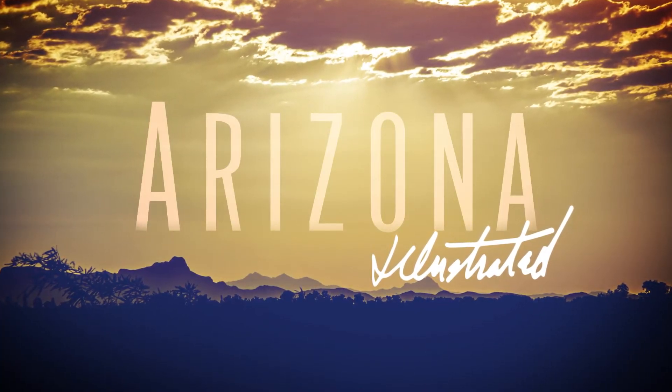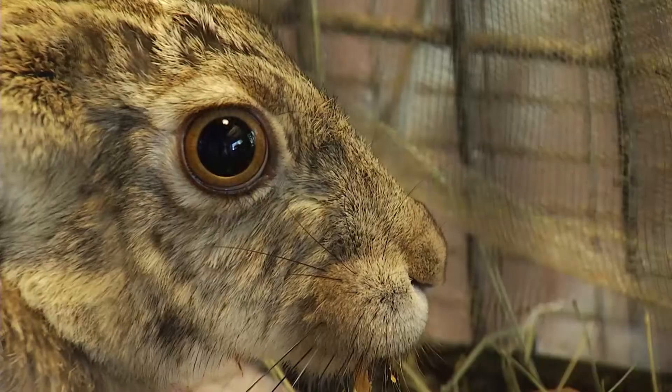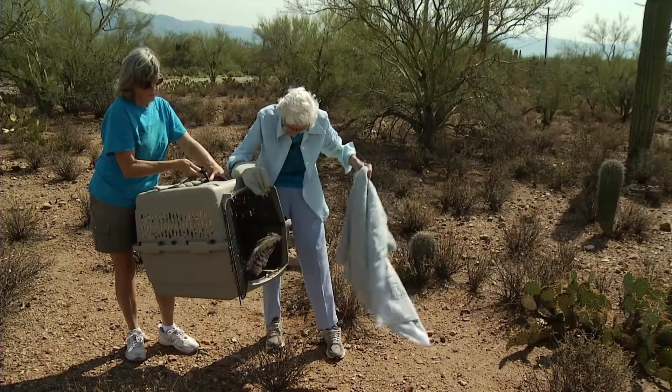This week on Arizona Illustrated, a refuge for injured wildlife. It pleases me greatly to see something return to the wild. This is what it's all about, getting these guys into the wild again.